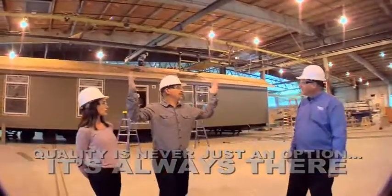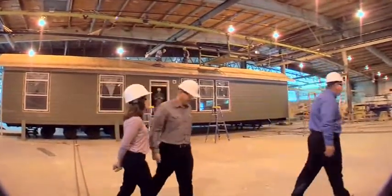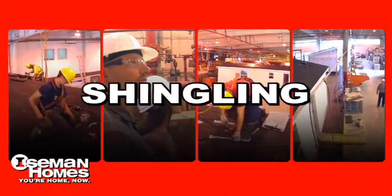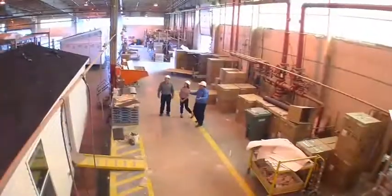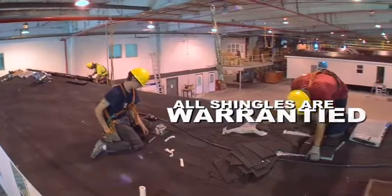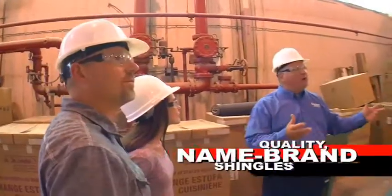So when do you put the shingles on? Great question, let's go look. As you can see, this is where we do our shingling. We talked earlier about the engineered roof trusses — it eliminates that uplift. These are very, very strong homes.